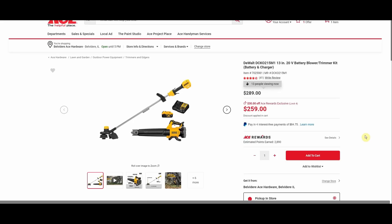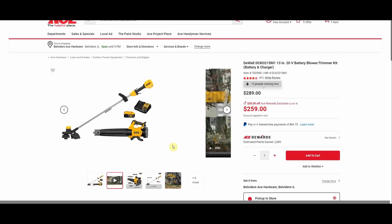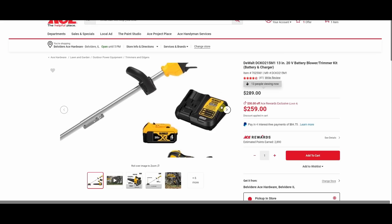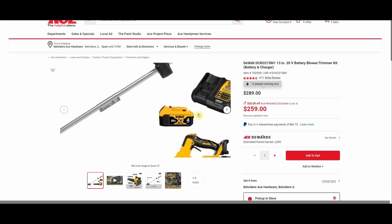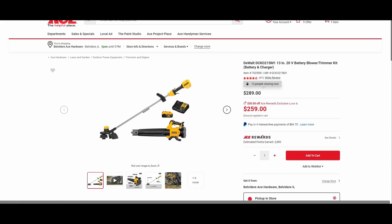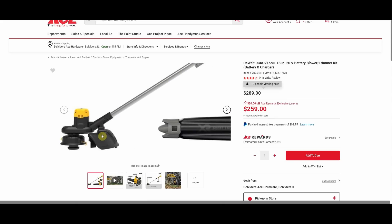Here we go back to DeWalt — we got the 13-inch battery 20V blower trimmer kit, was $289, now $259, coming with a four amp hour battery. The charger looks like it might be the DCB112, which would be the two amp output — kind of unexpected with a four amp hour battery; you'd expect the DCB115 with four amp output. And this has the same trigger mechanism that I'm not a fan of.